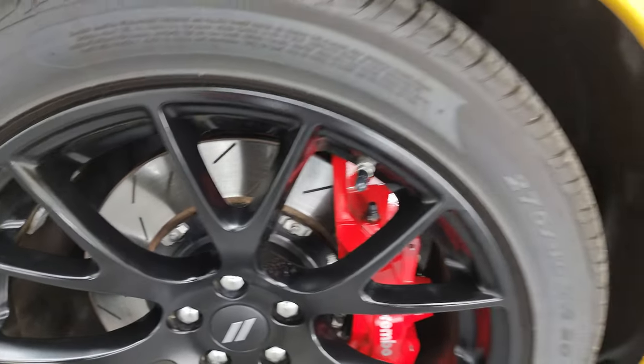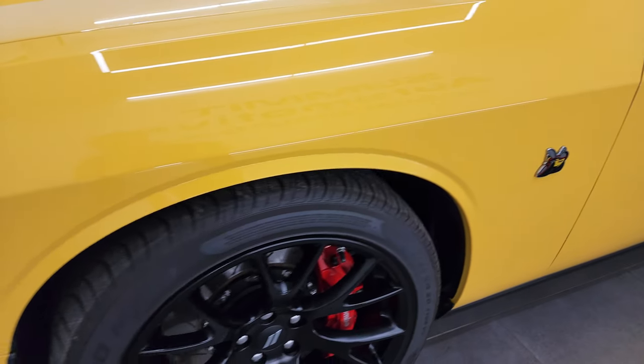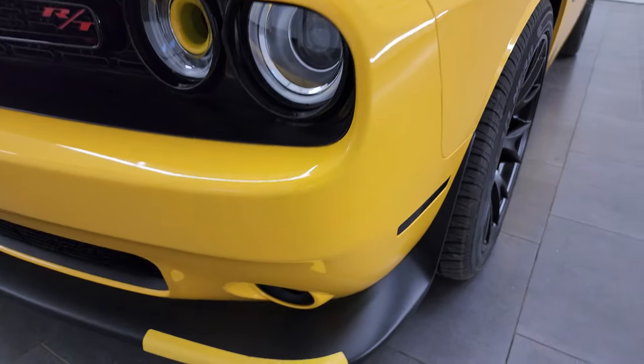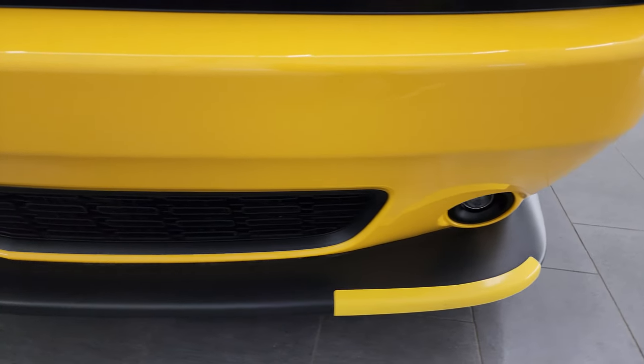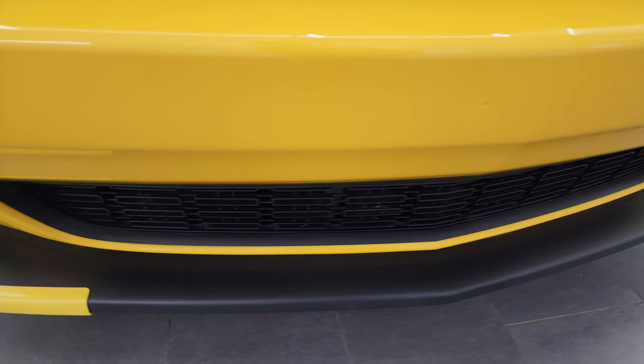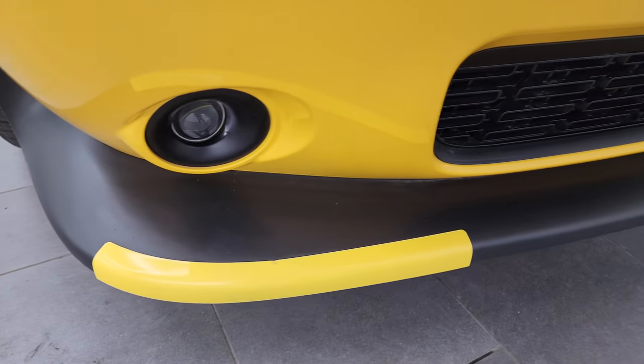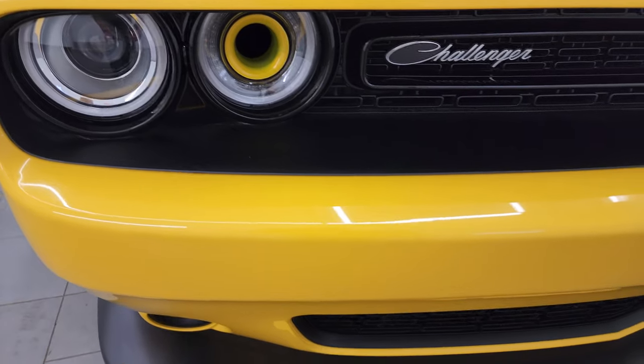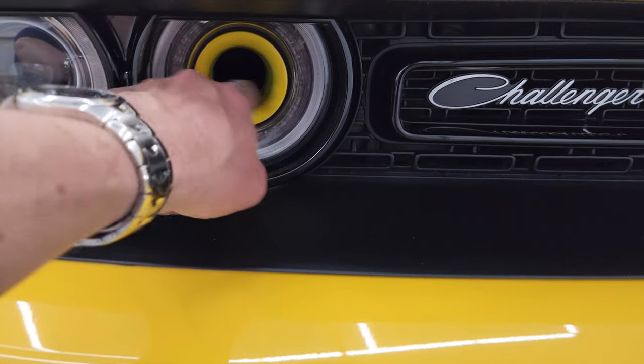It has Pirelli P Zero Nero 275/40 ZR20 tires, and these tires have I would say 80 to 90 percent of the tread left on them. This is a one-owner, clean title history, clean Carfax out of Illinois. Coming around the front here, no major dents or dings or scuffs or scrapes on the bumper — still has the lower valence guards on it from being brand new.